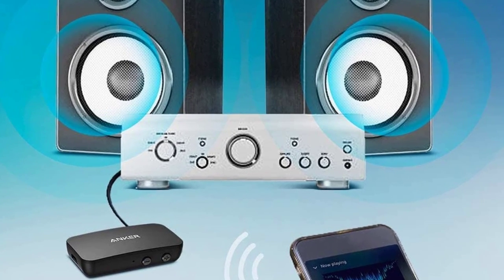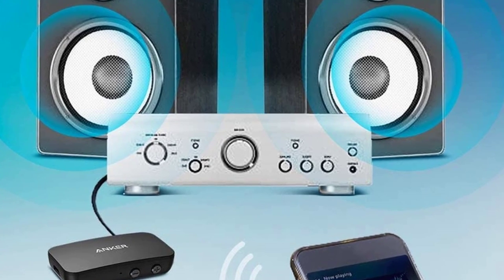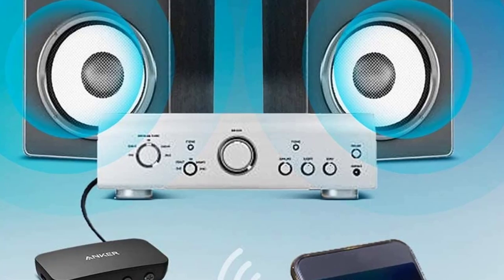This Bluetooth audio receiver is equipped with a built-in battery that delivers up to 12 hours of playtime on a single charge. It supports hands-free calls, and you can plug it into your car and answer calls while you drive.